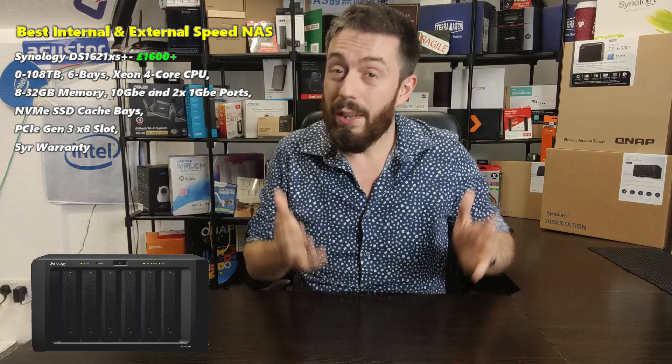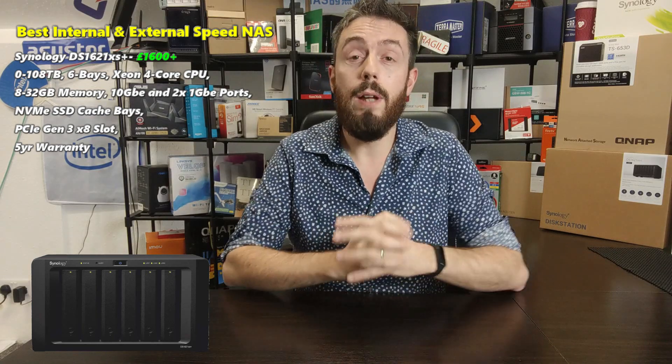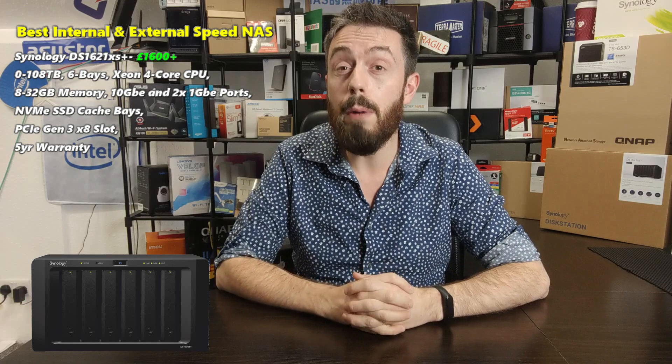Those are my favorite three 6-bay NAS devices right now. If you're watching in May or June 2021, things may have changed somewhat, so I recommend checking some of my other videos to find what new 6-bays have arrived. But at the time of recording, these are the three I recommend. Thank you so much for watching — click like if you enjoyed the video, and click subscribe to learn more. In the description there's a link to the full breakdown, selection process, and hardware reviews for these NAS devices, so check those out.